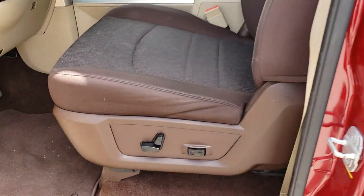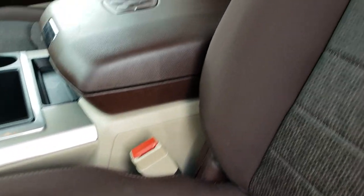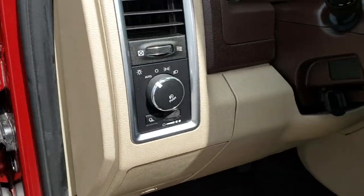Inside, this one has a cool, unique interior — it has the brown cloth interior. Now while this was an option, not a lot of trucks came with this color. It has a power driver seat, factory floor mats throughout, power windows, power locks, power mirrors, and auto headlamps.